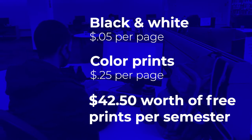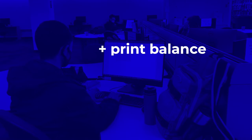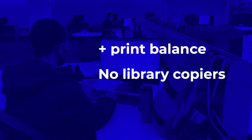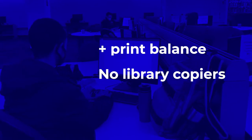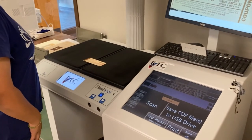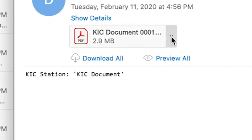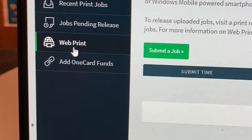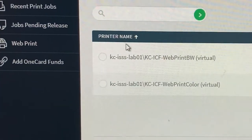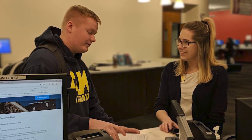If you ever need to print out more, you can add money to your student ID card. Our libraries do not have copying machines anymore. We do have scanners on different floors where you can scan your needed materials, save them, and then email the document to your own account for printout. If you prefer to print from your own computer, you can use the web print option. We are always ready to help you with printing or scanning in the library.